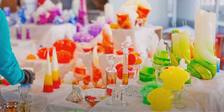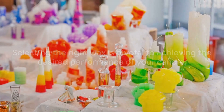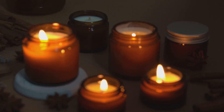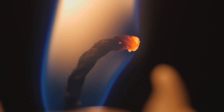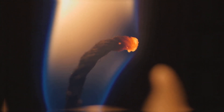Now, to recap the key points: selecting the right wax is pivotal to achieving the desired performance of your candle. Consider how the wax affects the scent throw, the burn time, and the environmental impact. Don't hesitate to experiment with different waxes to find the perfect fit for your candle-making ambitions.